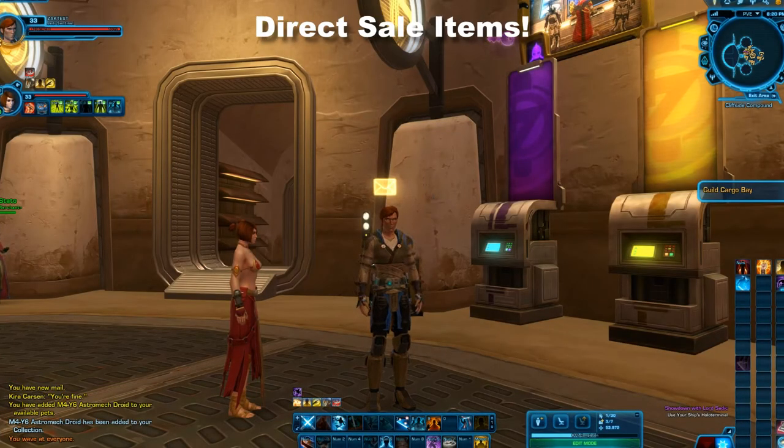Hi folks, it's Zach and welcome back to my Star Wars tips and tricks section. Today I wanted to go a little off the beaten path that I normally do and show you guys about something in the cartel market that I thought was very valuable and definitely worth grabbing during the time that it's on sale.